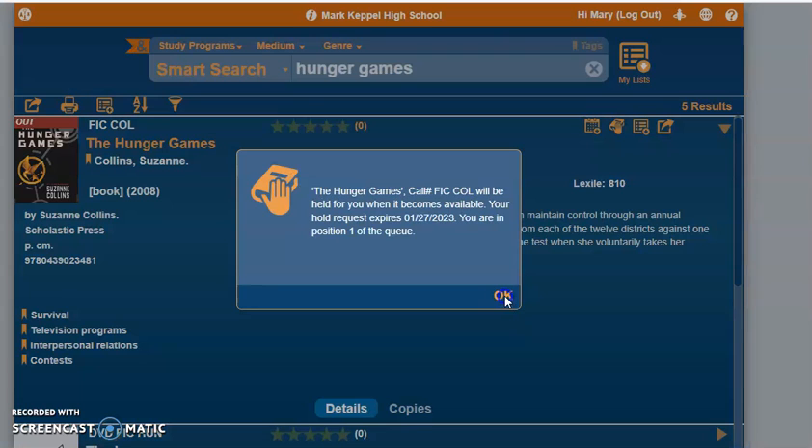Now the title is held for me. If the book is a title that is in stock on the shelf, then you can pick it up the next day. If the book is checked out, you'll have to wait until Ms. Vernon emails you at your student email to let you know that your book has finally come in.